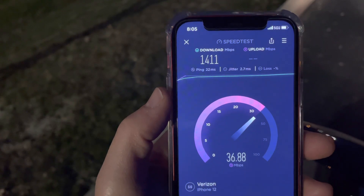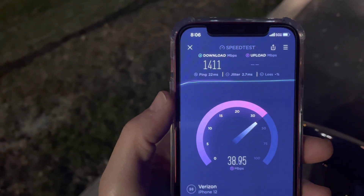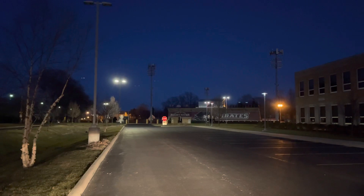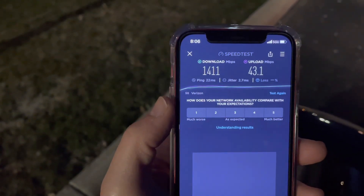1.4 gigs on the downlink, 22ms ping, and the uplink is still strong — still over 40. That's pretty good stuff. That's decent range. A lot of people question if it can reach a thousand feet — that is definitely one thousand feet, coming off that macro with pretty good speed. So 1.4 gigs down, 43 on the up. Let's go ahead and try it in the car.